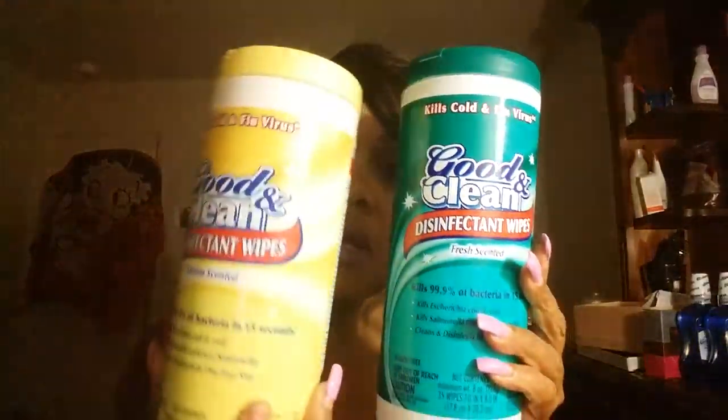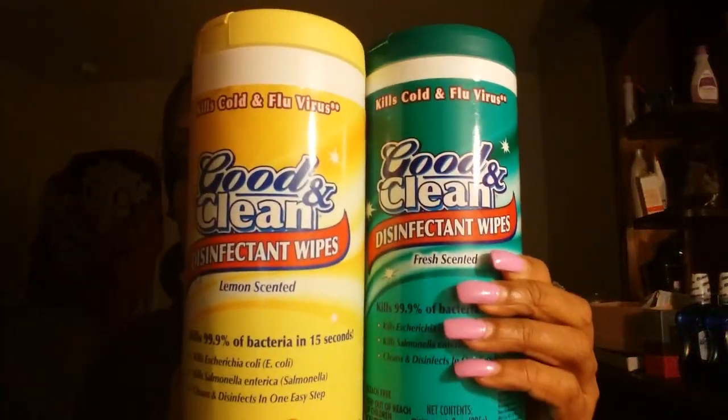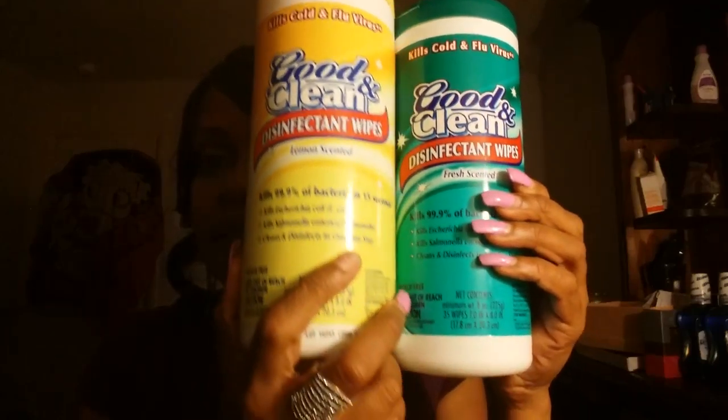I picked up two of these this time. Last time I picked up one — this one. This time I picked up the lemon scent, which smells so heavenly. This one smells more fresh than the other one. It says it kills cold and flu viruses, so that's why I got it — because it's around that season and time of year. I picked up two of these.